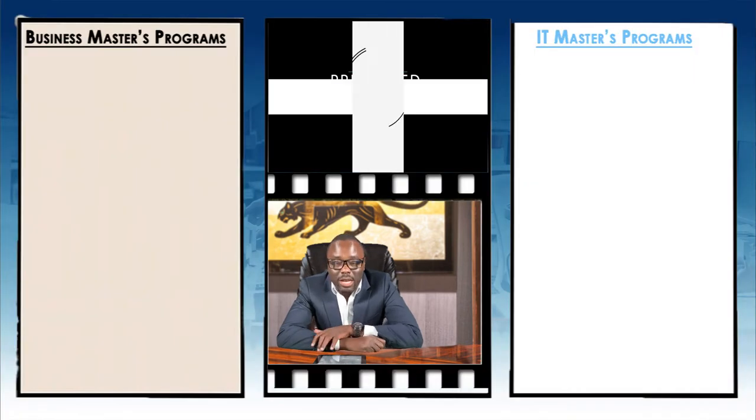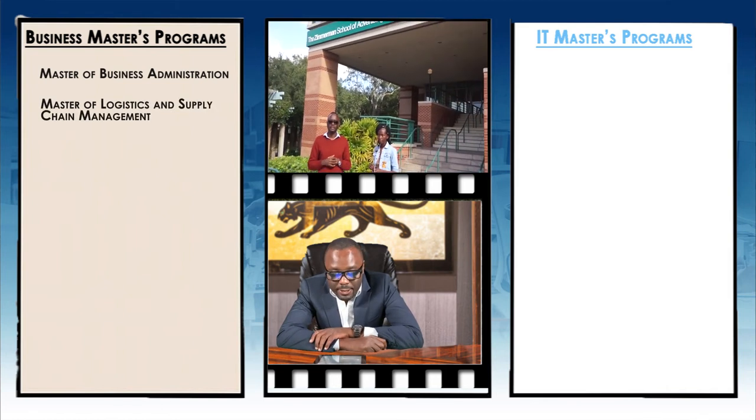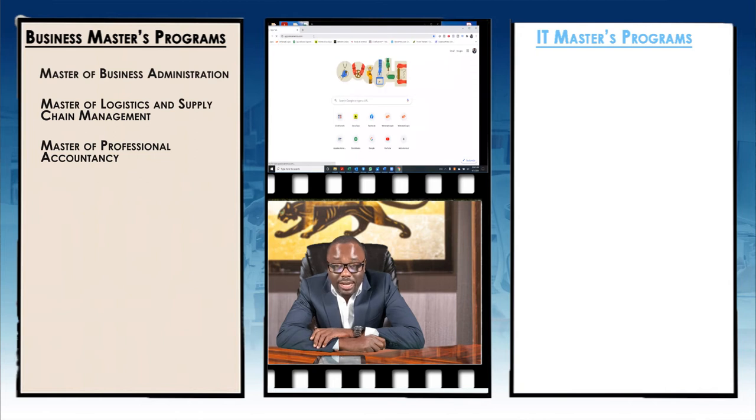Let's look at some of the programs they offer at this school. We're going to look at business or IT-related master's programs. At Abstech America, we help international students come and study either IT or business-related master's programs here in the U.S. For business, this school has a Master of Business Administration, a Master of Logistics and Supply Chain Management, and a Master of Professional Accountancy.